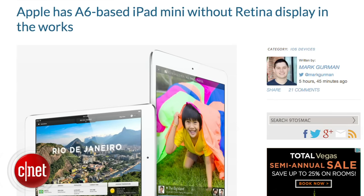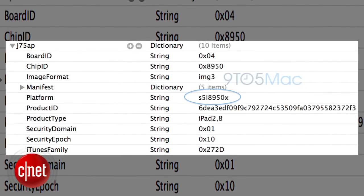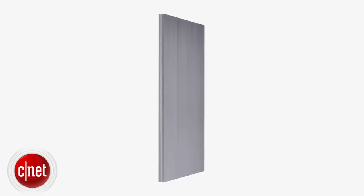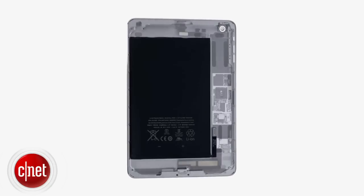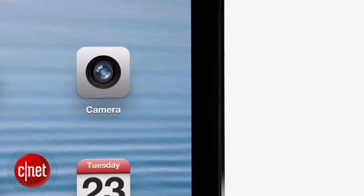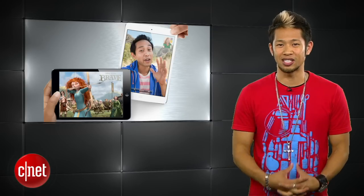A report from 9to5Mac says references in the iOS 7 SDK indicate Apple is currently working on an A6 processor-based iPad mini without a retina display. It's the first real details we've heard outside of supply chain rumors, but according to the report, Apple is considering three models with the codenames J75, J76, and J77.